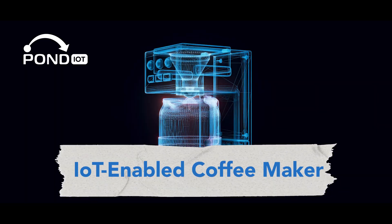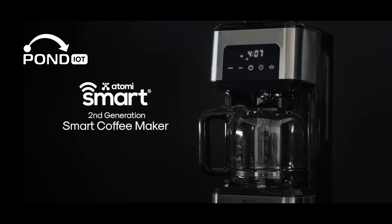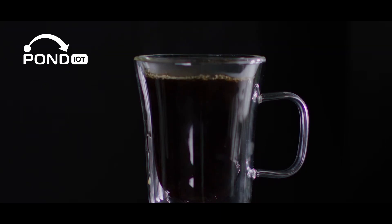Next up is the IoT-enabled coffee maker from companies like Atomi Smart. Wake up to the aroma of freshly brewed coffee — schedule your brewing, adjust strength, and even start your coffee maker from your bed, all through your smartphone.